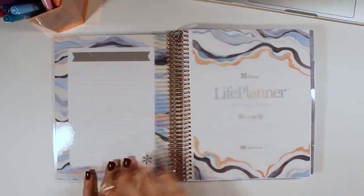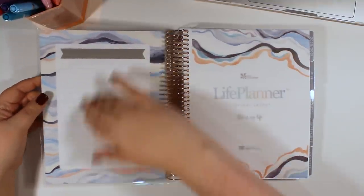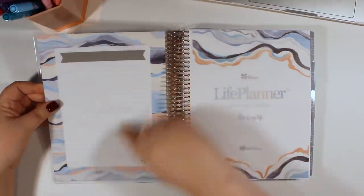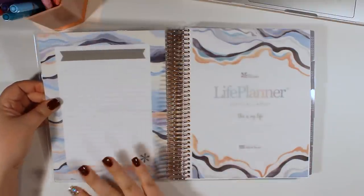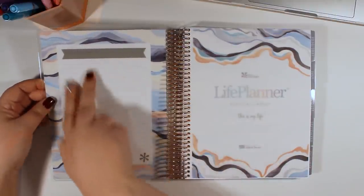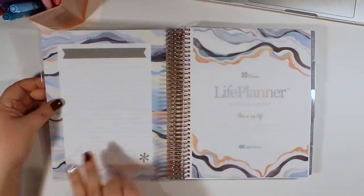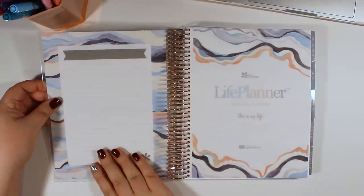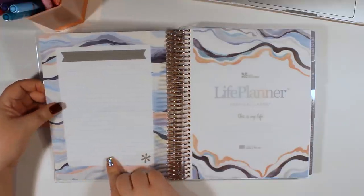Starting with the inside of the cover — please excuse the glare — this is laminated as usual and it looks like it is lined. So you can use this as a wet erase dashboard where you can write things on it. I'll often put sticky notes on the dashboard as well if I have a long list: books I need to read, videos I need to watch, YouTube video ideas, whatever it is. So if I don't have that dry erase or wet erase marker handy, sticky notes are really great here.